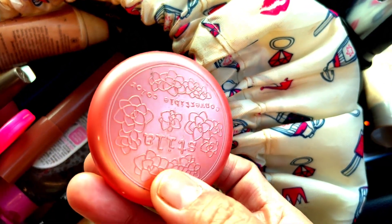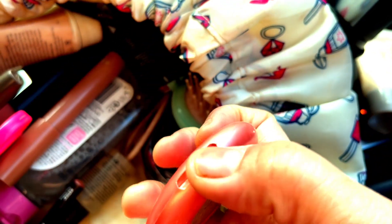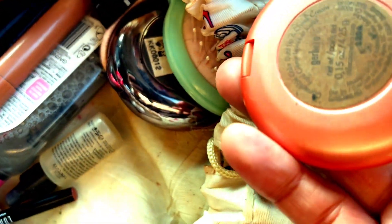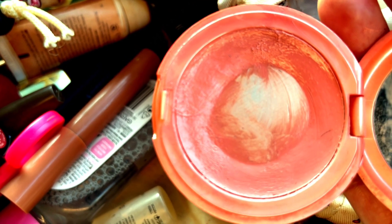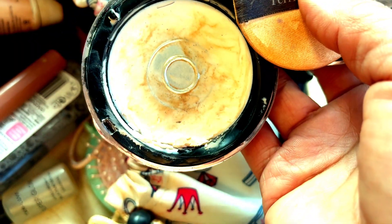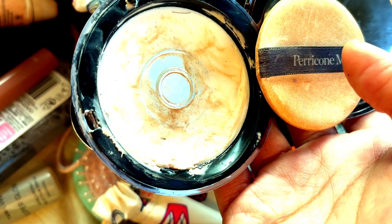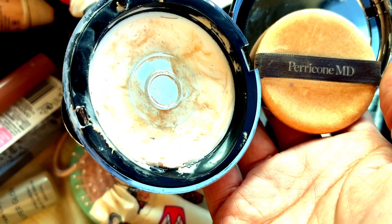I've got the Stila Convertible Color — it's a creamy blush, very nice. As you can see it's been overly used. I got it from my beauty box. Then there's the Perricone MD — it looks messy but I've just recently used it. I use it as a primer, and even without foundation it works almost as well as a foundation on its own.